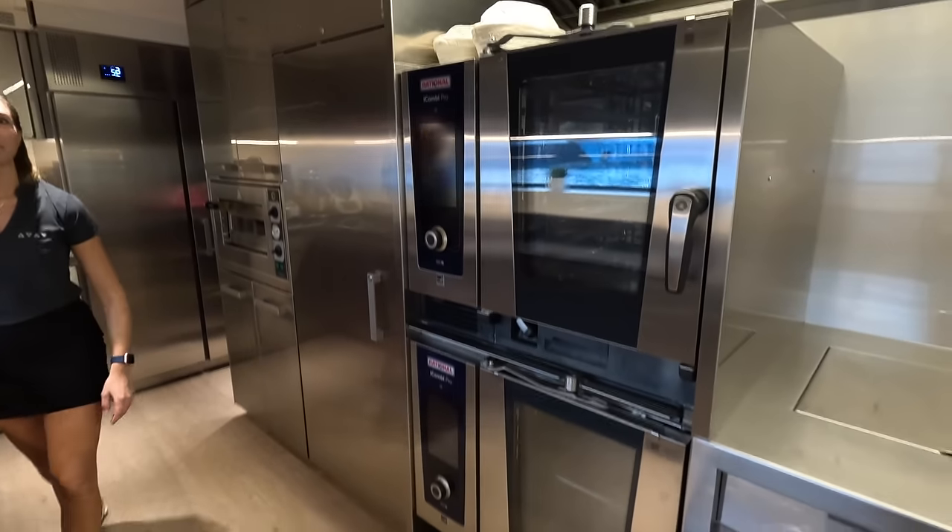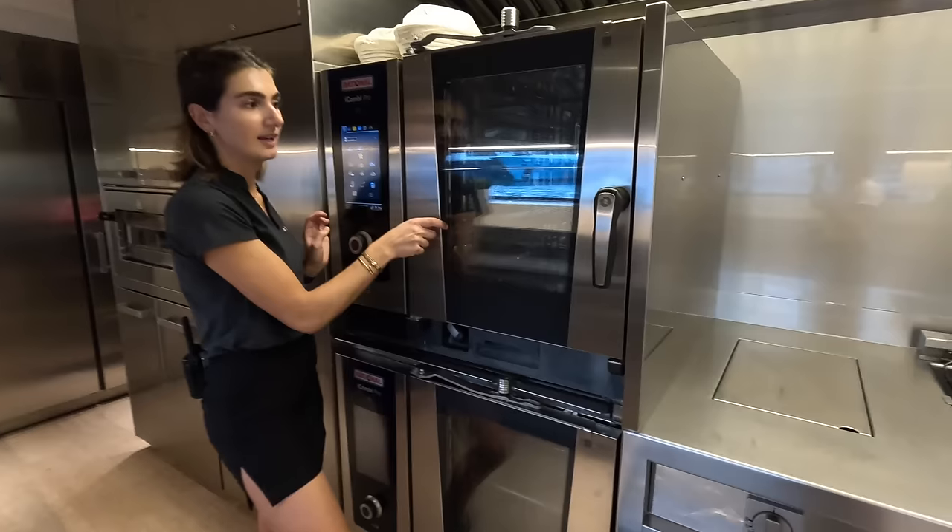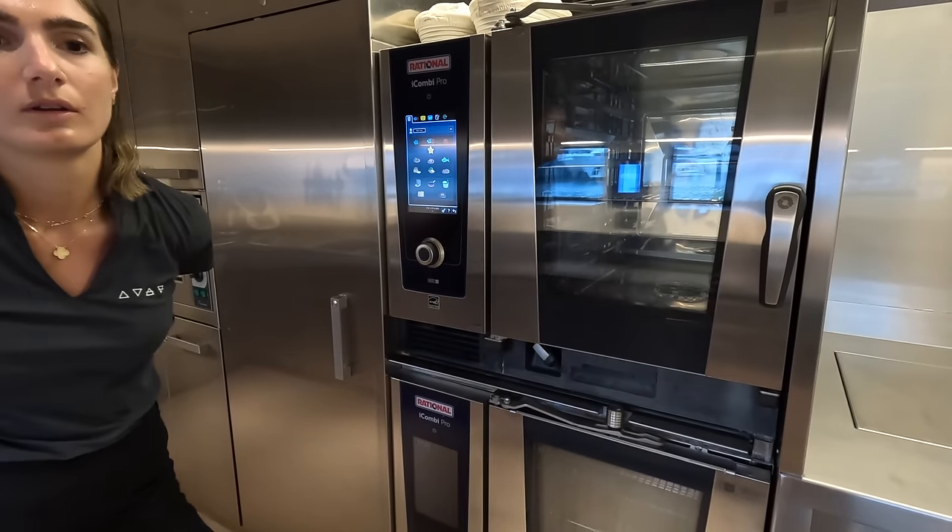Tell us about your ovens. Oh these are great — two combi ovens, amazing. They do the usual thing: six racks. And then the big ones as well.